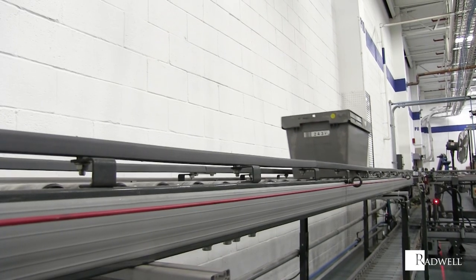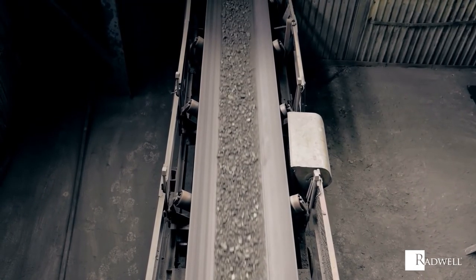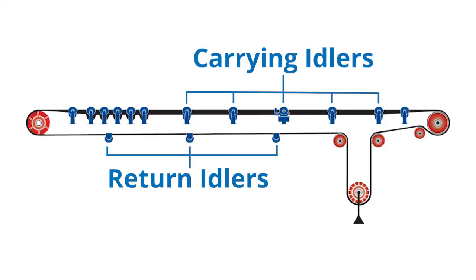Generally, a conveyor idler serves to help move the belt along or provide specific amounts of resistance within a belt and pulley structure. There are two categories of conveyor idlers: a carrying idler and a return idler.